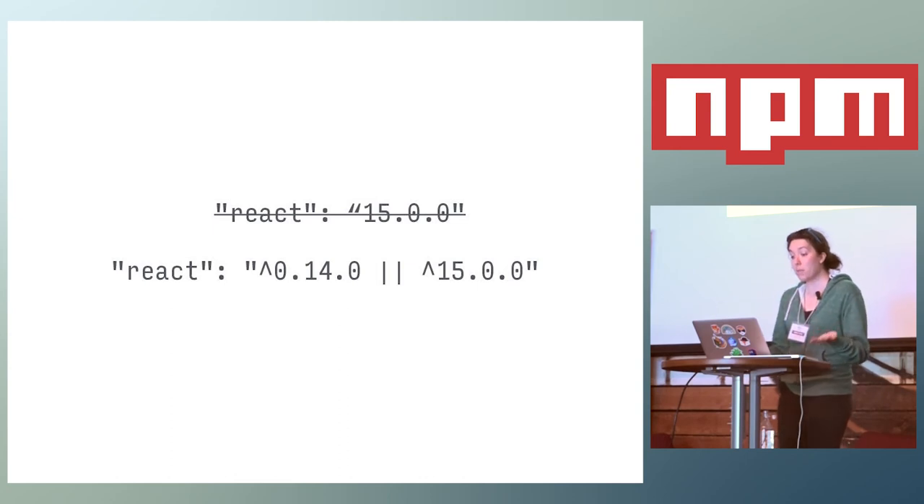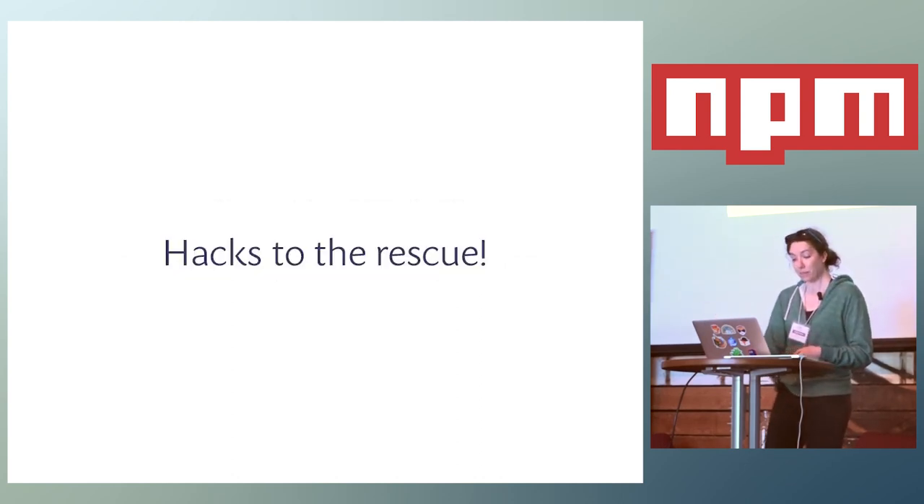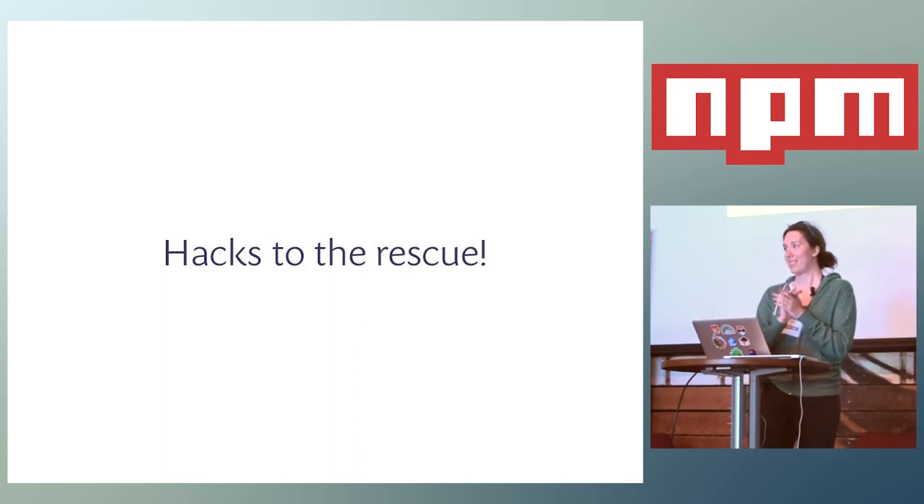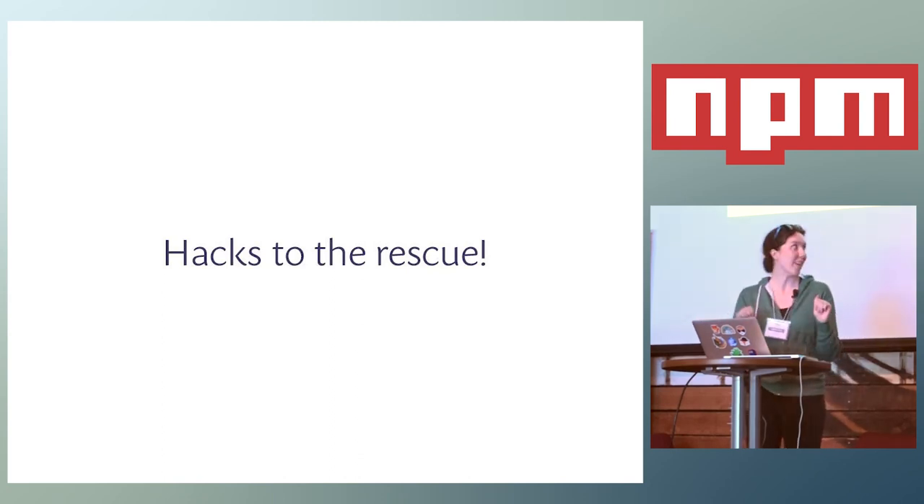In the React community, a lot of people are using something called peer dependencies, which is kind of controversial. If you want to know more about that, ask the NPM folks or read some issues for context.